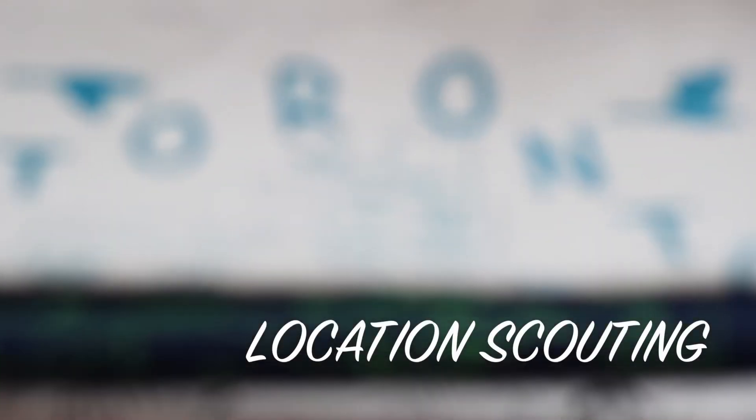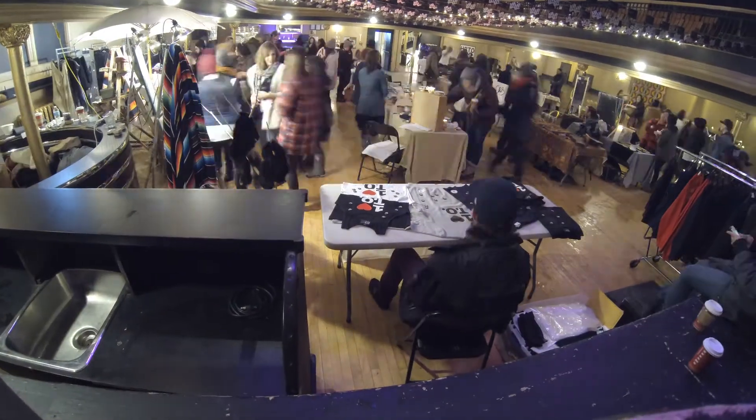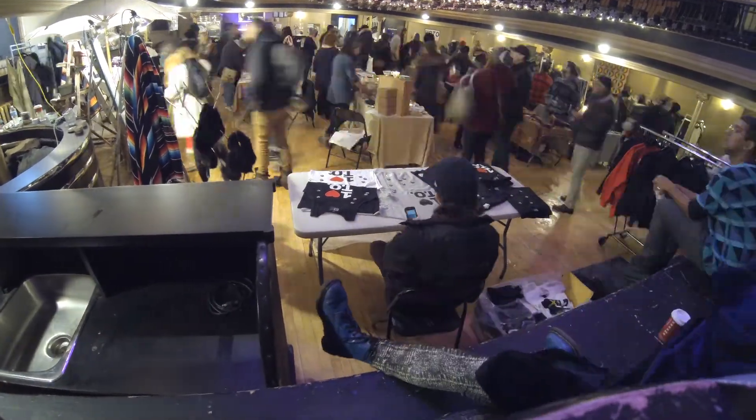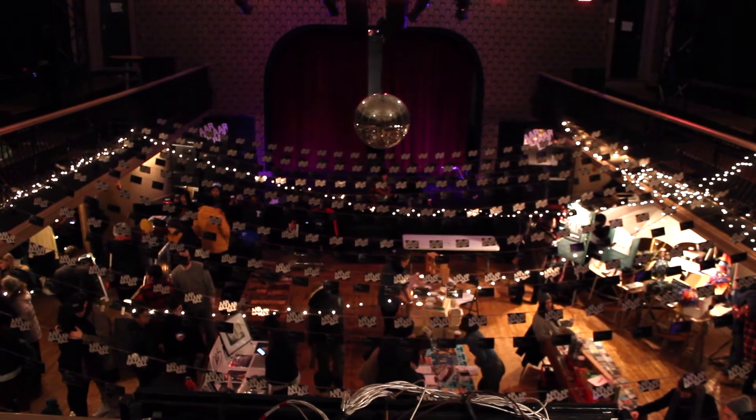Step number four is location scouting. Look for a space to cater to your audience in terms of location and size. Don't be afraid to negotiate the price, and always sign a contract to secure the space.